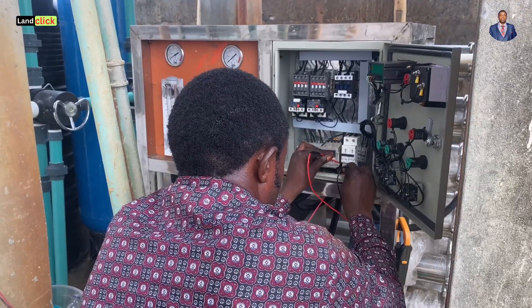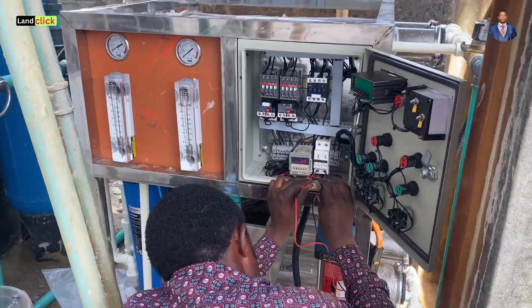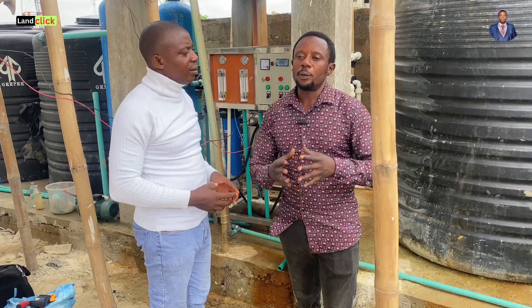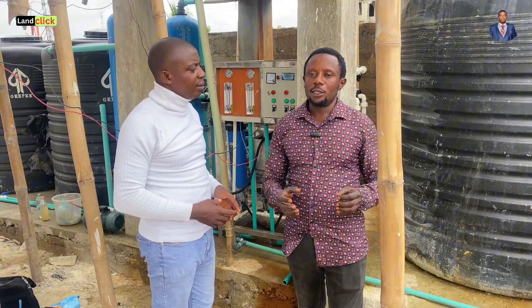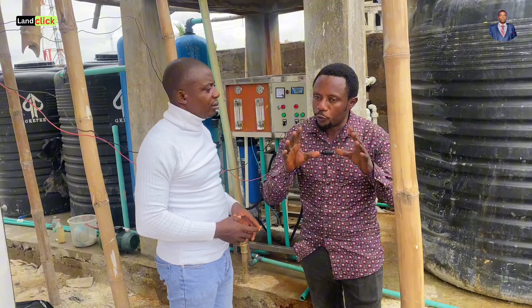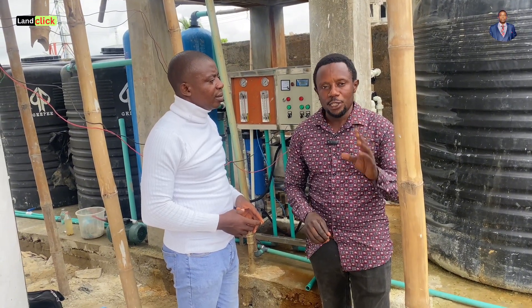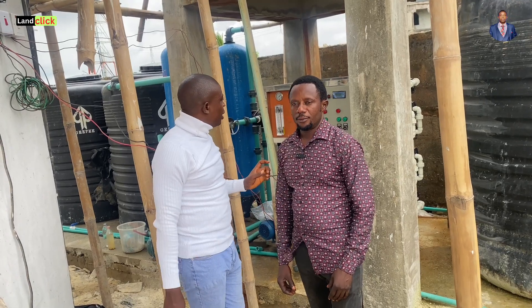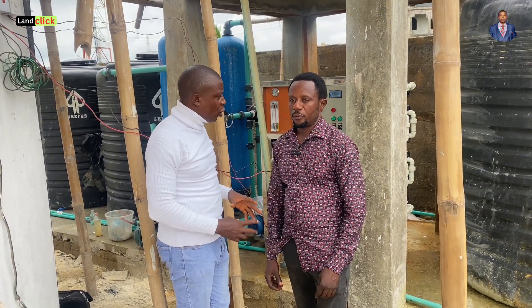So if people have a water treatment plant that has failed, can you fix it? Yes, we can fix it. That is why I told you — I install the best and repair the rest. Any water treatment that has been existing and has failed, I will be able to fix it and make your water portable and drinkable. Let's jump straight to the cost because I know most of our viewers want to know the cost. Let's go straight to the cost analysis.